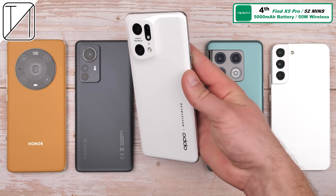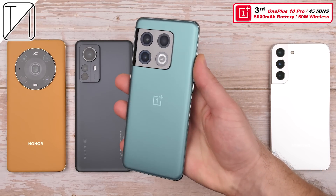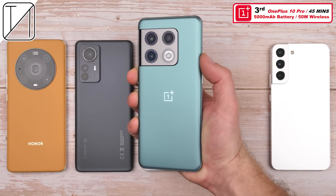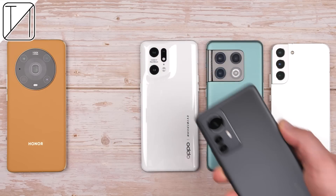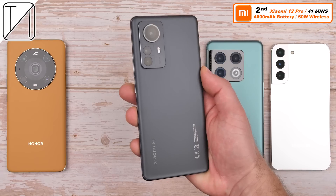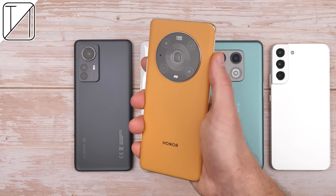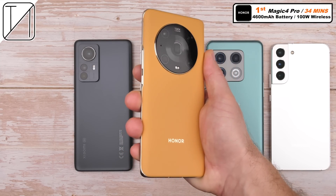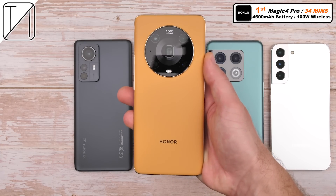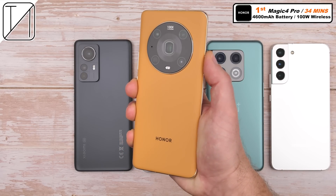Fourth place: Oppo Find X5 Pro — 52 minutes 0–100%, with a bigger 5,000 mAh battery and 50W wireless charging. Third place: the OnePlus 10 Pro — essentially the same device as the Oppo, same 5,000 mAh battery, same 50W wireless charging, but did it in 45 minutes — 7 minutes quicker. Second place: Xiaomi 12 Pro — 41 minutes, thanks to a slightly smaller 4,600 mAh battery but the same 50W wireless charging. First place: Honor Magic 4 Pro — the fastest wireless charging smartphone on the planet I have ever tested, 0–100% in just 34 minutes thanks to that 4,600 mAh battery and 100W wireless charging.